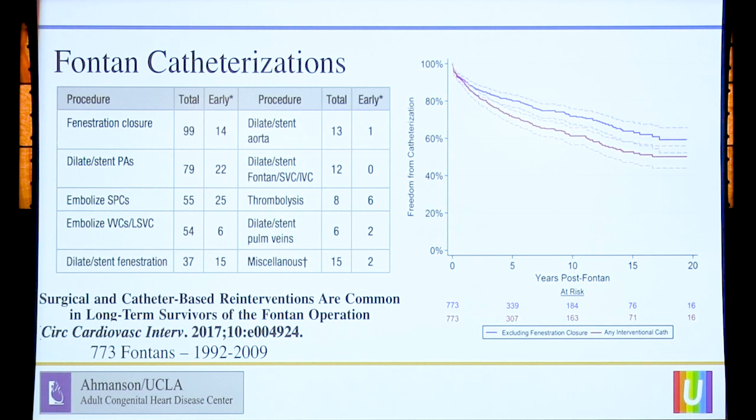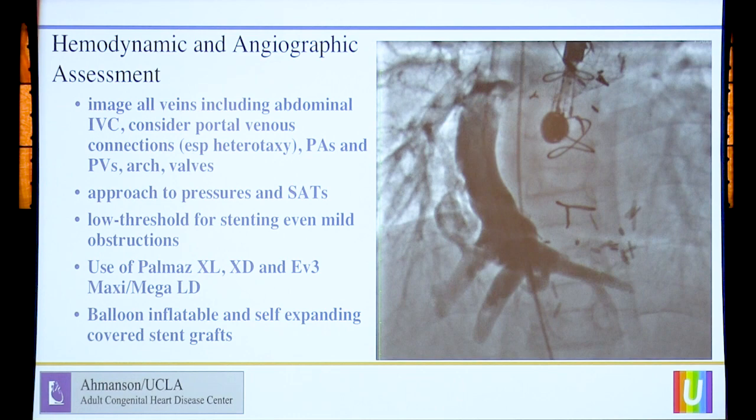This slide is one of the few publications from another decade, really from the dinosaur era of Fontan interventions. Even in the 90s, before we had all this cool stuff to do, 60% of the Fontan patients were having some sort of intervention by 10 years. That number is a lot higher now, and especially when you start talking about failing Fontans, who always get catheterized.